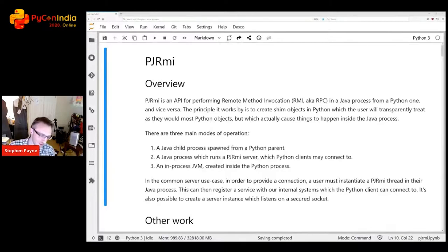We've only got 50 minutes so I'm going to whiz through this quite quickly. I'm Steve Payne, I work for DE Shaw which is a global investment firm based in the US. PJRMI is an in-house tool we have which allows you to invoke Java methods from Python and vice versa — PJRMI stands for Python Java Remote Method Invocation.